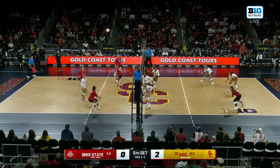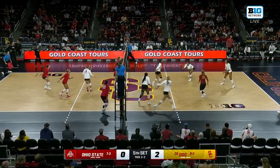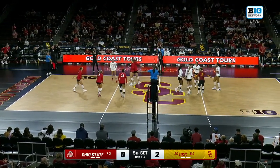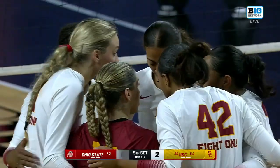Another good pass. Block touch — a chance for USC to go out to the early lead. Foul, Moina. Emily Londot now with her tenth kill.